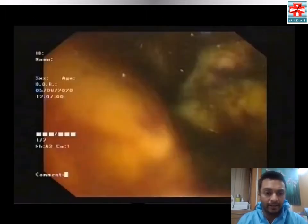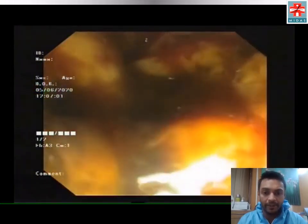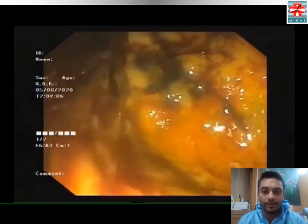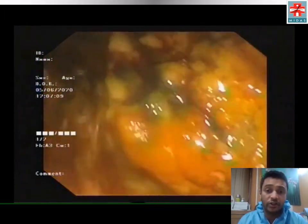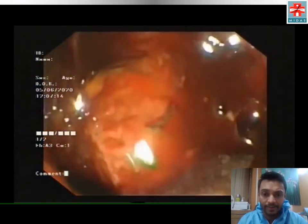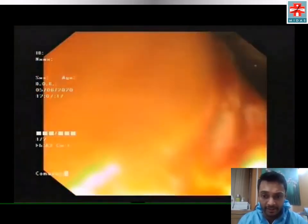We initially planned to perform an ERCP. The duodenoscope was advanced to the second part of the duodenum, where, as you see, there is a large ulcerated infiltrative mass with appearance suggestive of malignancy.